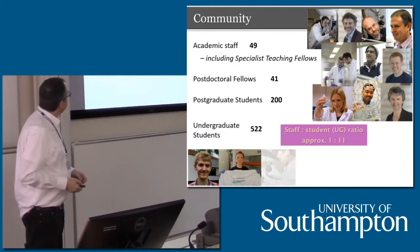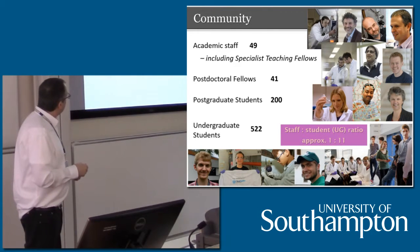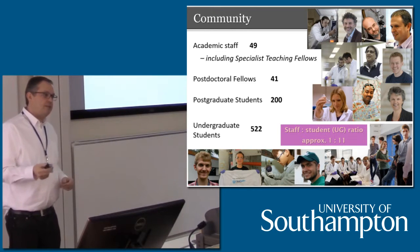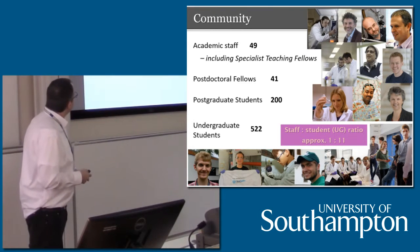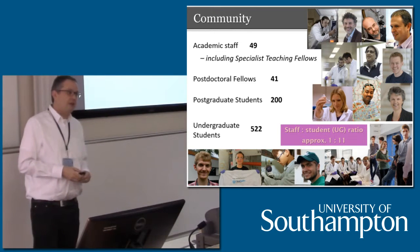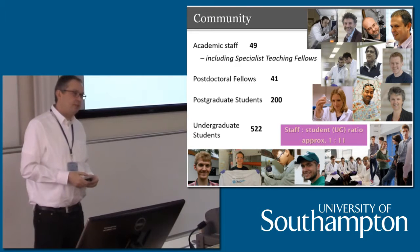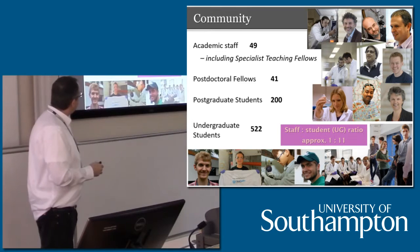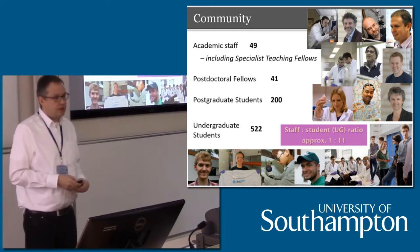Just to give you a picture of the department: we have about 50 academic staff, about 41 postdoctoral fellows — people who've done a PhD but want to continue in research and do a two or three year postdoctoral project. We have about 200 postgraduate students, the majority of those are PhD students doing a three or four year research project. And we currently have 522 undergraduate students, which gives us a staff-student ratio of 11 to 1.